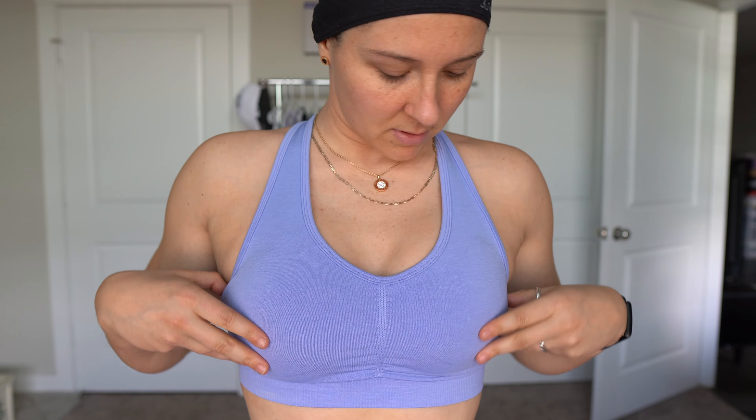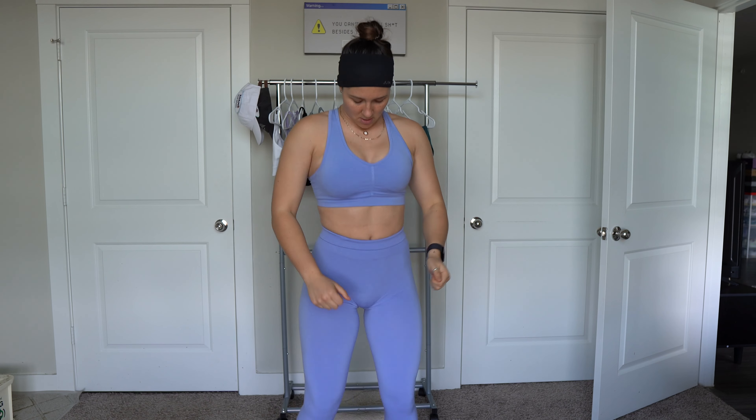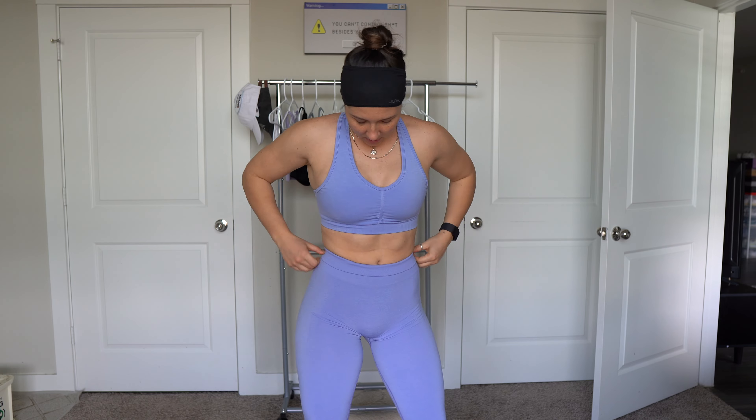Then we have the Amplify bra. That's what it looks like with the pads in — nice little scrunch, a little cross. Super supportive, I would say. And then if you take the pads out, personally I'm not a fan of those. This is my absolute favorite color — necessity. Now let's go through all the other colors quick.